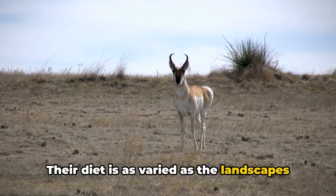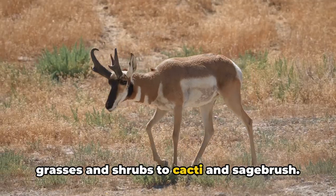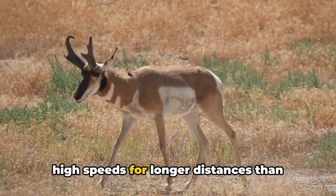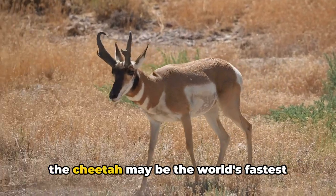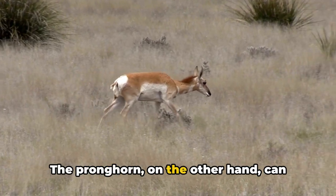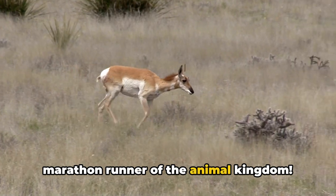Their diet is as varied as the landscapes they inhabit, munching on everything from grasses and shrubs to cacti and sagebrush. Did you know that pronghorns can run at high speeds for longer distances than cheetahs? While the cheetah may be the world's fastest animal, it can only maintain its top speed for a short sprint. The pronghorn, on the other hand, can keep going and going, making it the marathon runner of the animal kingdom.